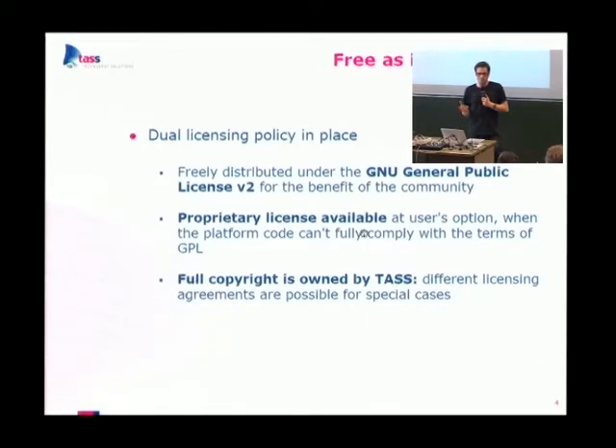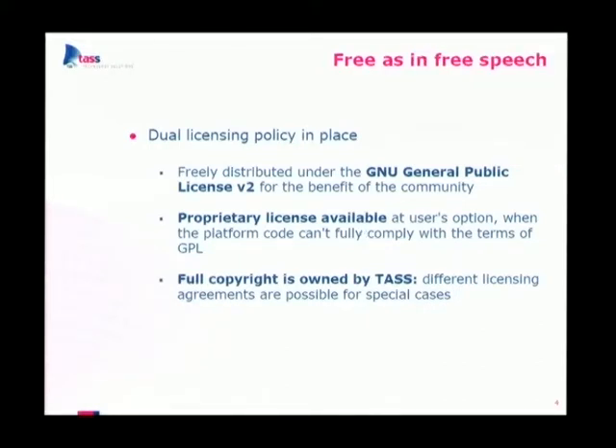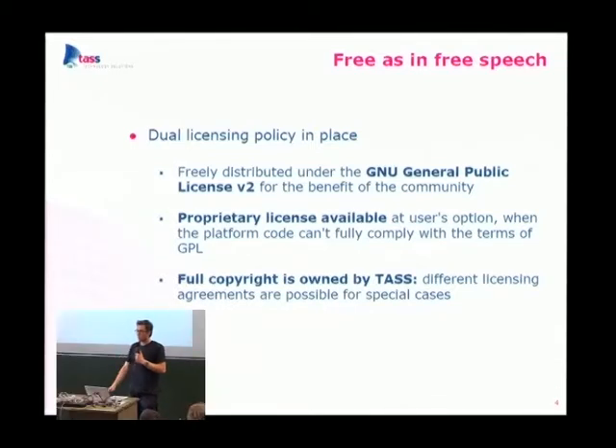Important for this conference: our software is free as in free speech. We have a dual licensing policy — first, PicoTCP is released under the GNU GPL version 2. For customers not happy with this licensing, we also have proprietary licensing available since we are the full copyright owner of PicoTCP. It is GPL v2 only — we're sticking to GPL v2.